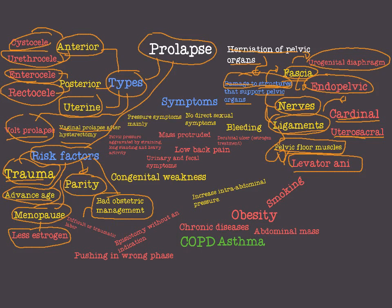What do we mean by bad obstetric management? We mean difficult or traumatic labor. Episiotomy without indication — episiotomy should be done with an indication; if we do episiotomy without an indication then it is a risk factor for prolapse. Pushing in the wrong phase — when the woman is in labor, she should be asked to push in coordination with the contraction phase. If the pushing was in the wrong phase, then we have bad obstetric management and a risk factor for uterine prolapse.